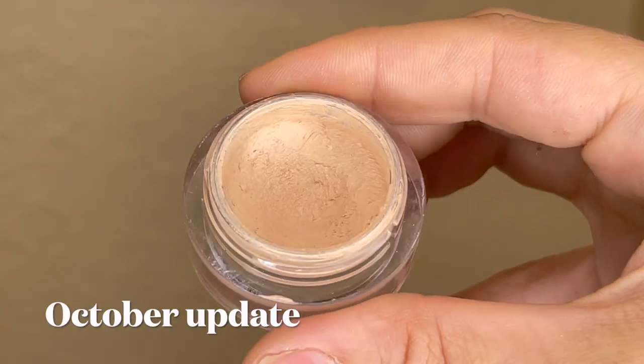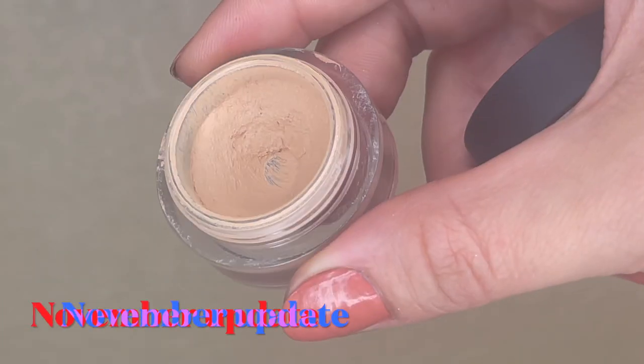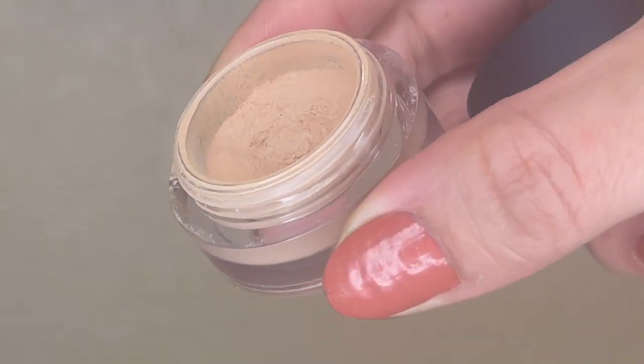Last month this was weighing 30.52 grams. In the last month I used it a lot — almost every day at work — mostly just under my eye and on a couple blemishes. It's basically my foundation from the cheeks up, then I just do eyeshadow, mascara, and brows. I was able to hit pan on this product; you can see the bottom of the pan now, which is really exciting. It's now weighing 29.51 grams, so I used 1.01 grams.